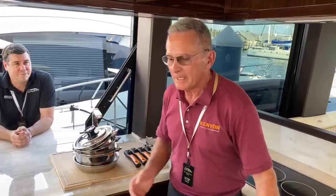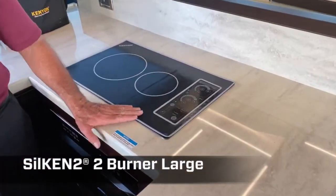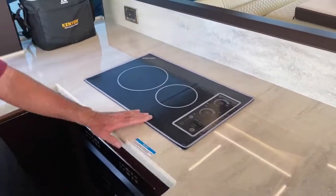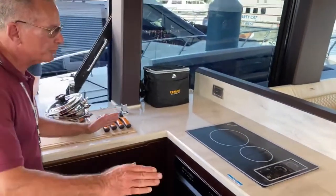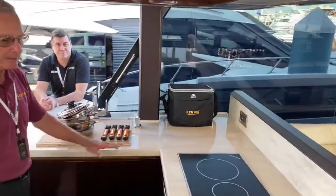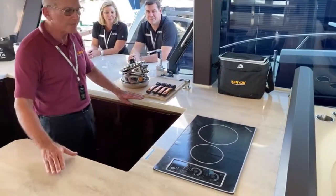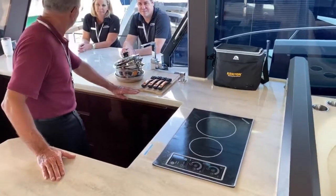We'll start with the induction. Bob mentioned the induction cooktop, and induction has been around for a long time. It's huge in Europe, it's huge in Asia. Mostly electric stoves in Asia and Europe are in fact induction cooktops. It's catching on big in the United States — it is the fastest growing segment in the appliance market.